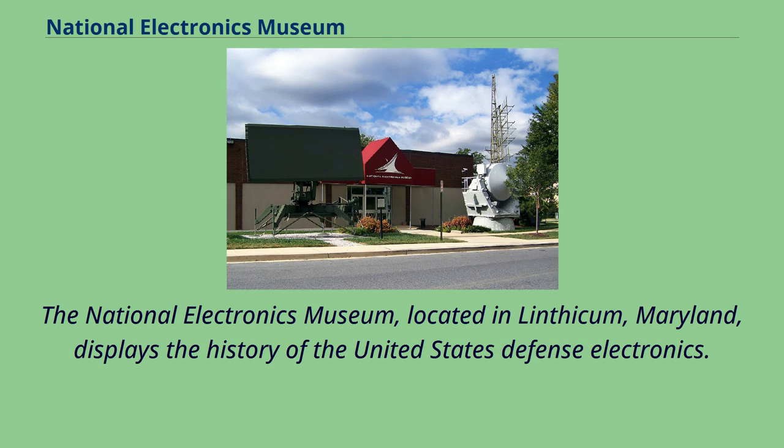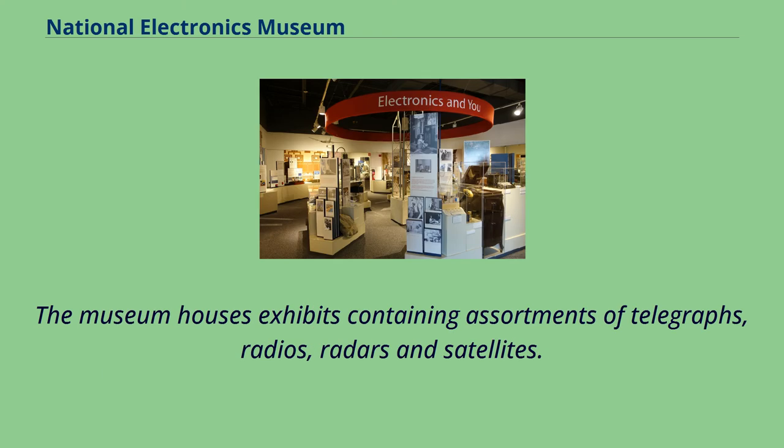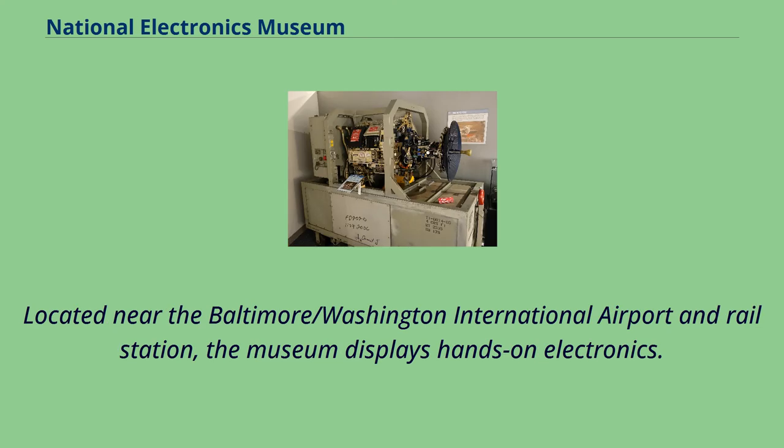The National Electronics Museum, located in Linthicum, Maryland, displays the history of the United States defense electronics. The museum houses exhibits containing assortments of telegraphs, radios, radars, and satellites. Located near the Baltimore-Washington International Airport and Rail Station, the museum displays hands-on electronics.